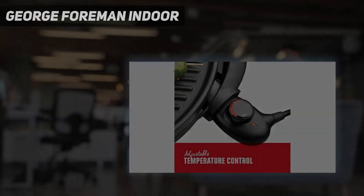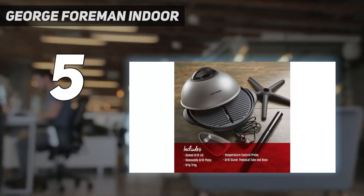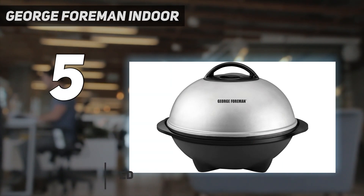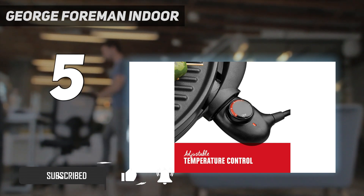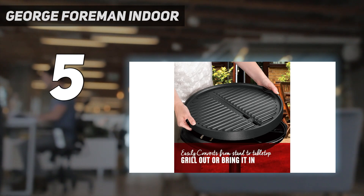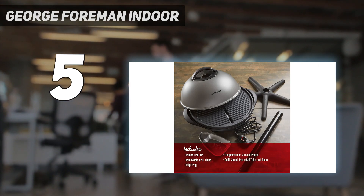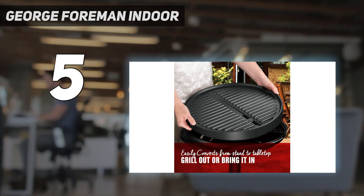Starting at number 5: the George Foreman Indoor. Claiming to remove up to 42% fat compared to other models, this George Foreman is an excellent choice for anyone looking for a healthier grill. It features specially angled plates to drain away fat and an integrated drip plate to collect the excess grease. Everything from our burgers to our veggie kebabs cooked nicely and had a lovely flavor, however they weren't that charred or evenly browned. The chicken breasts took a while to cook on the inside too.